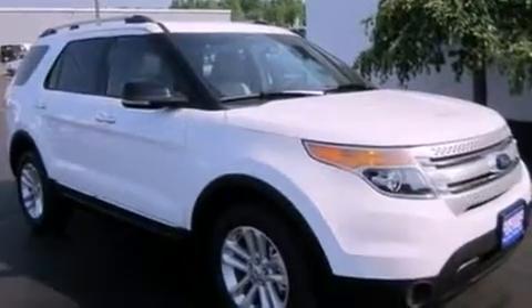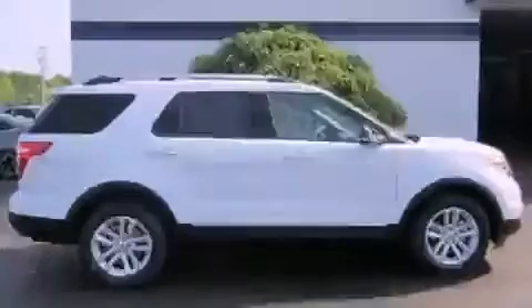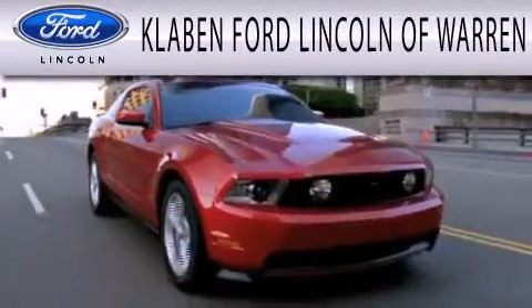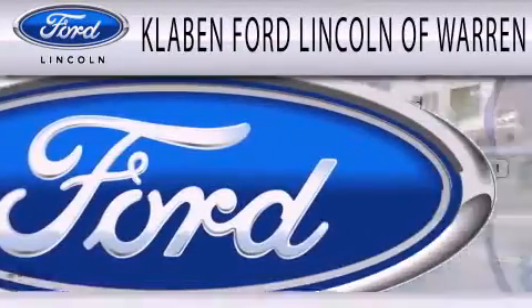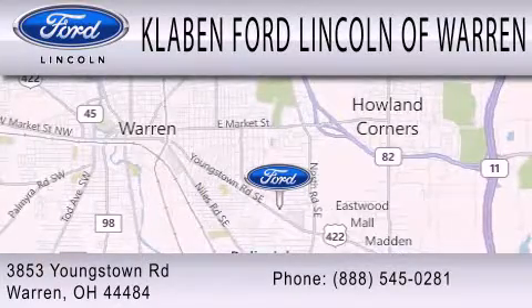This vehicle won't last long at this price. Call and arrange a test drive now. Calvin Ford Lincoln of Warren is dedicated to doing everything possible to ensure the experience you have selecting your next vehicle is as pleasant as possible. We are located at 3853 Youngstown Road in Warren.